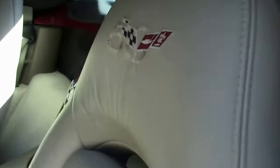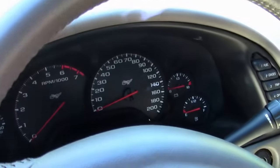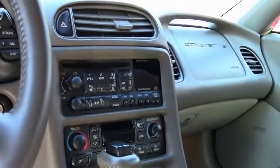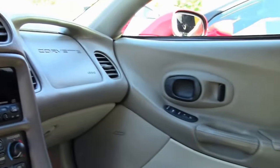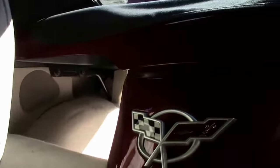Free of any issues — even the bolster is in really good shape. And of course, the 1SC being the completely loaded model, so this has the F55 magnetic ride control, dual zone climate control, a heads-up display, and tilt-and-telescoping wheel.